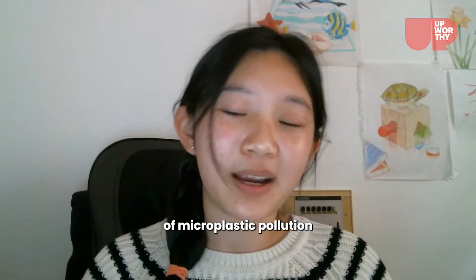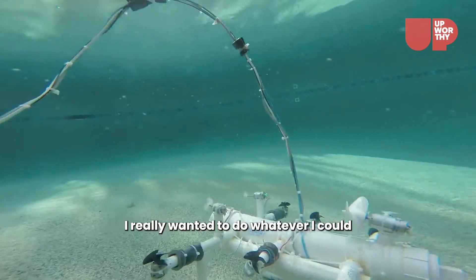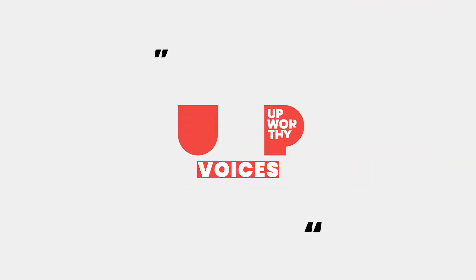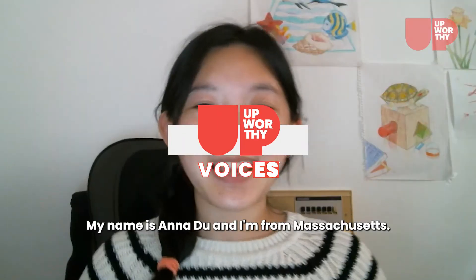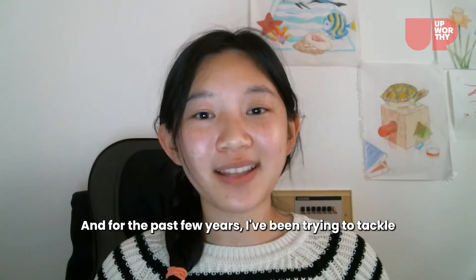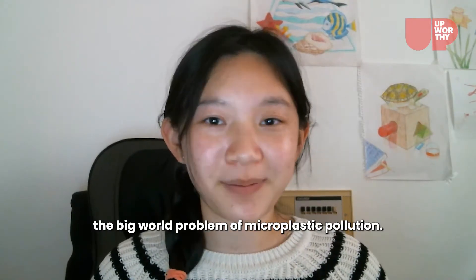When I first heard about the problem of microplastic pollution, I really wanted to do whatever I could to even try to make it a little bit better. My name is Anna Du and I'm from Massachusetts, and for the past few years I've been trying to tackle the big world problem of microplastic pollution.